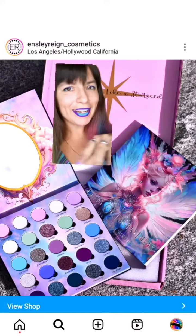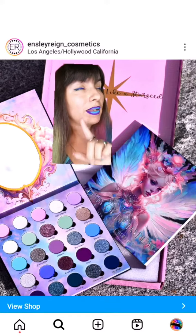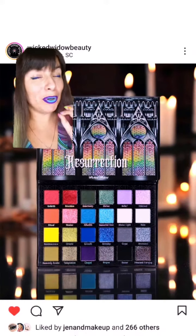While you're typing a comment — which of the two would you pick? Please do, I'm very curious. I'll tell you another sneak peek of a holiday release, which is very different but also has my heart. This is Resurrection by Wicked Widow Beauty.